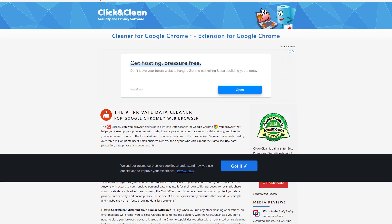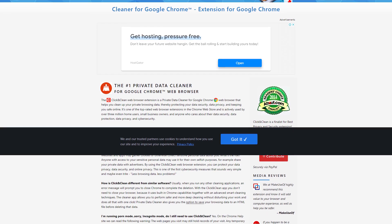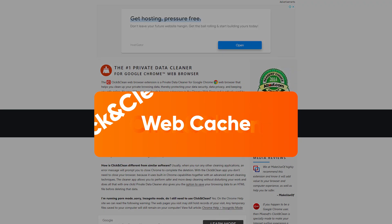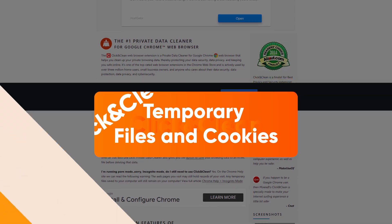The last extension on my list is Click and Clean. Click and Clean flushes out your browsing history to purge the data you store on Chrome. It has a bunch of cleaning options — from your web cache and history to downloads, temporary files, and cookies. It can even erase your typing history so you can browse safely.